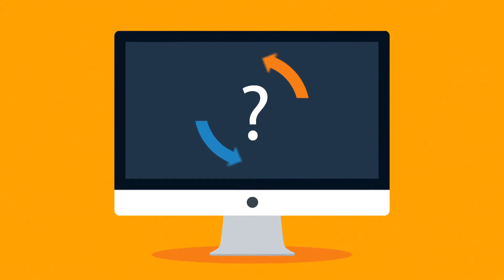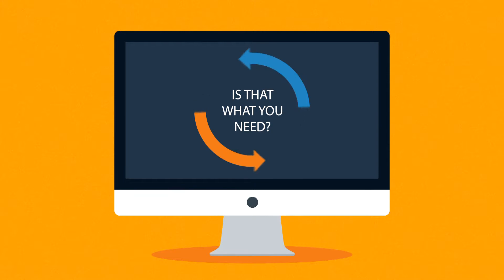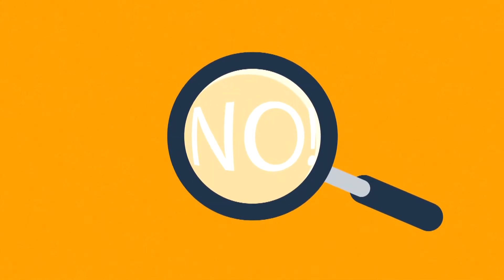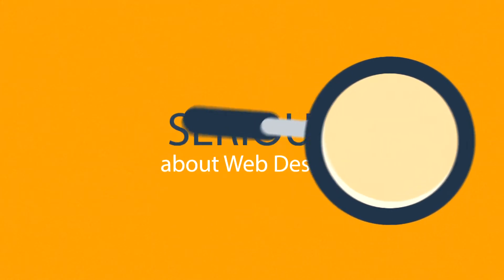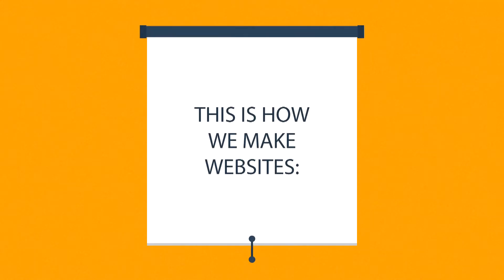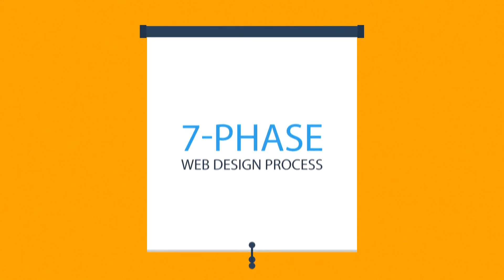But the question is, is that the way to turn the visitors into your customers? Is that what you need? And the answer is simple. No. What you have to do is look for someone serious about web design. Well, that's where we come in. This is how we make websites, by following this seven-phase web design process.